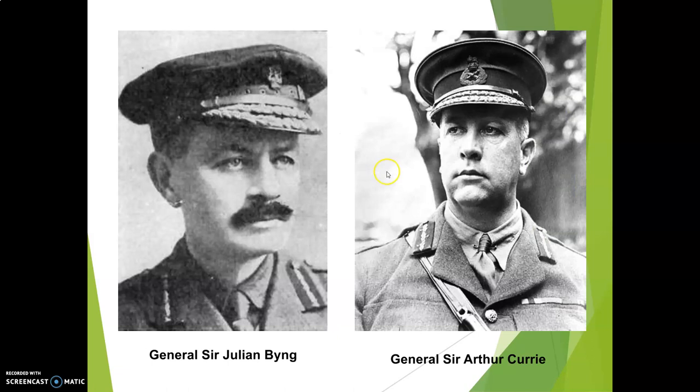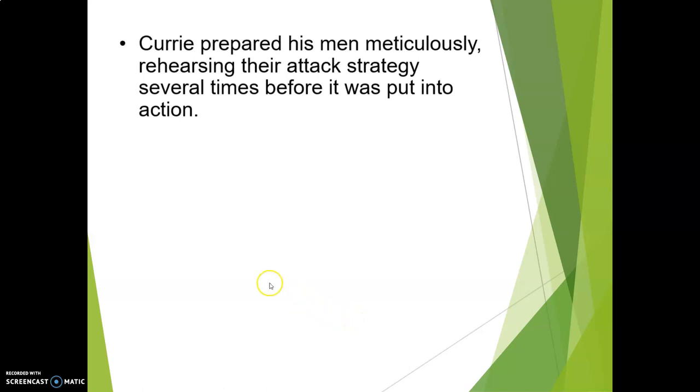Here's General Julian Bing, and here is Sir Arthur Currie. Currie prepares his men meticulously. They rehearse their attack strategy several times before it gets put into action. He wants to make sure that everybody knows what to do — and quite frankly, what not to do.